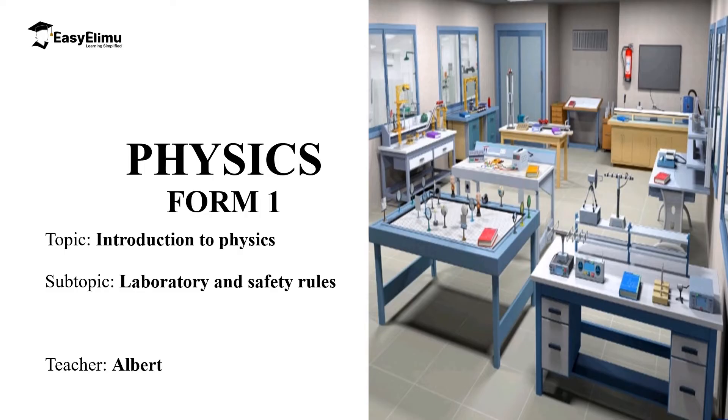Hello students, welcome to ECLMU Learning Simplified and welcome to this lesson. In the previous lesson we discussed the career opportunities in physics and we looked at how the knowledge of physics can make one join different professions and careers in the field of science. In this lesson we are going to discuss the laboratory and laboratory safety rules.